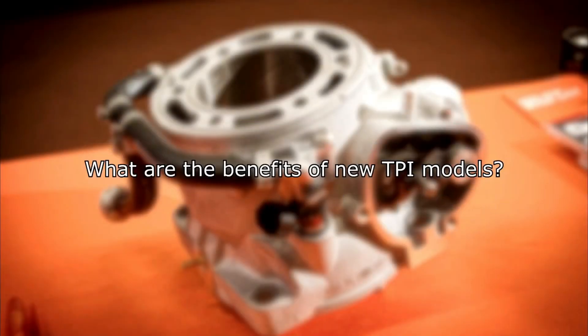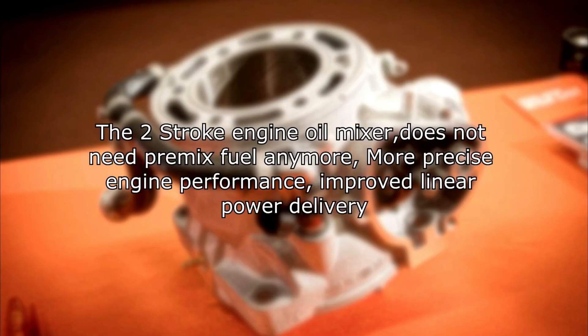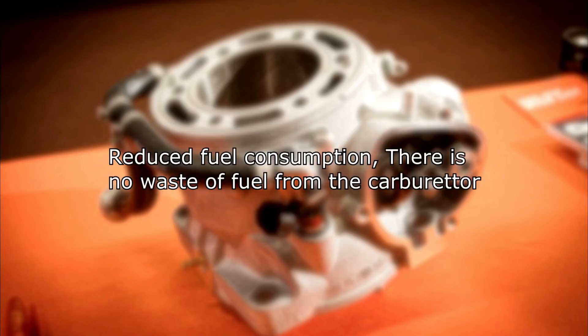What are the benefits of the new TPI? Automatic setting for altitude and temperature, so no jetting is needed like on carb models. It has an oil pump, so it does not need premix fuel anymore. More precise engine performance, improved linear power delivery, reduced fuel consumption — there is no waste of fuel like on carburetor models.